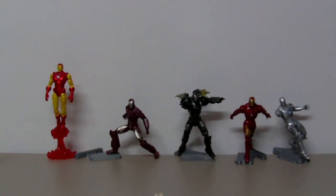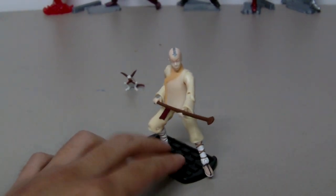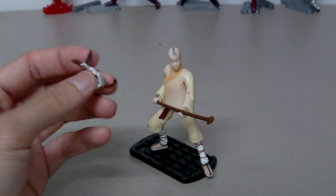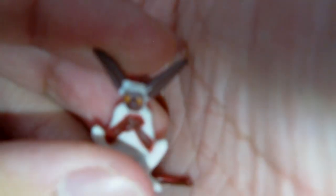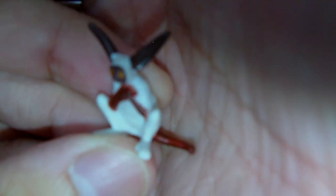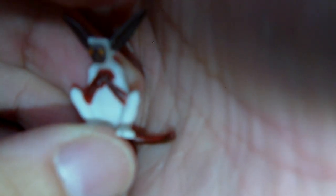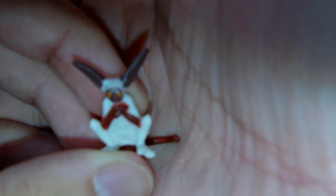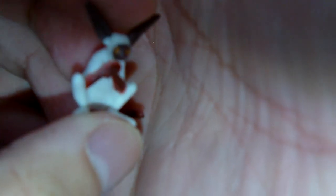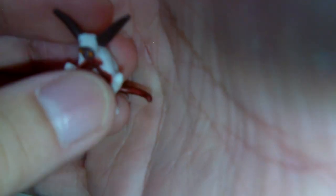So this is Aang. He comes with his staff like in the show and his pet Momo. This Momo is different from the show because in the show the front part of Momo — his ear markings and his tail — are white. I guess this is a sneak peek of what Momo will look like in the movie. I didn't see him in the trailer but I'm pretty sure Momo is there.